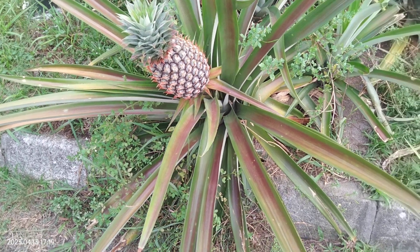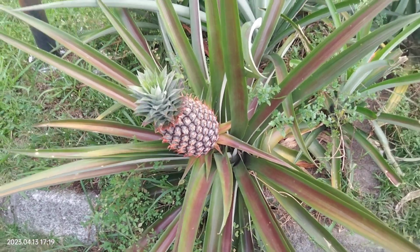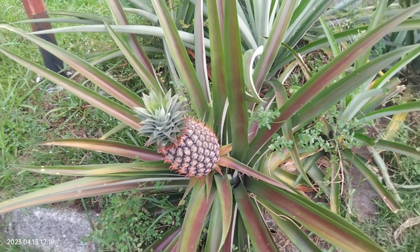Hello everyone, how's today? Today will be, I think, might be the last time I'll be taking this pineapple opposite my house.